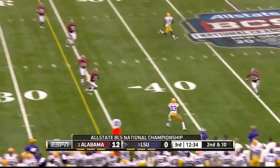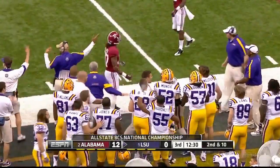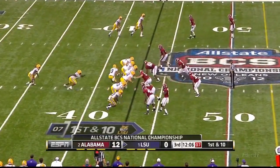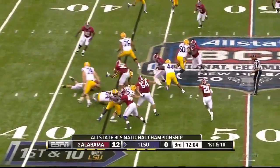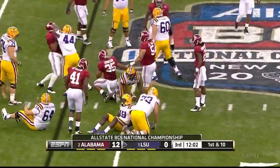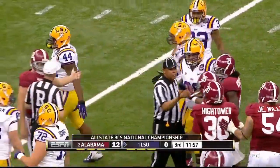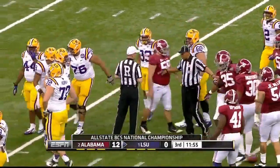Second and ten, just what they wanted. Going to fire again and they've got it this time — they hook up and Lester did not get there on Beckham. Kirkpatrick pushes to the line and now they come back with a running play.